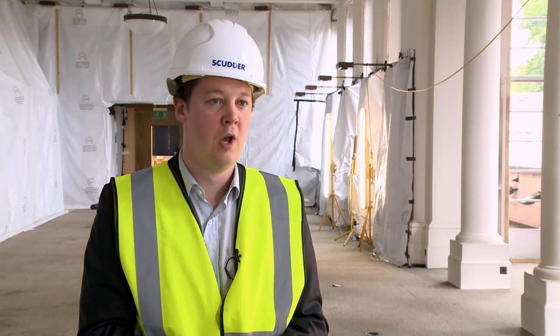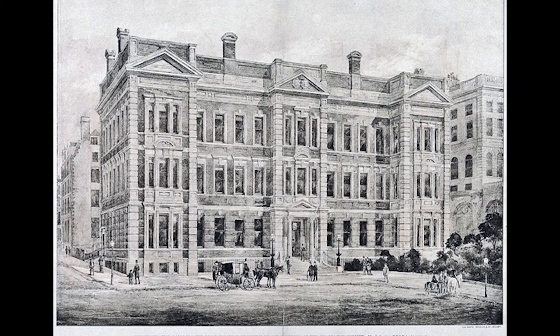The embankment was built in the 1800s, which created this very important and very valuable location. Then in the late 1800s it was developed as Savoy Place by the Royal College of Surgeons and the Royal College of Physicians, who originally designed it as an examination hall, so all of this space was to be used for their examinations of all their doctors.